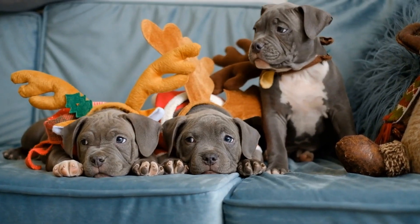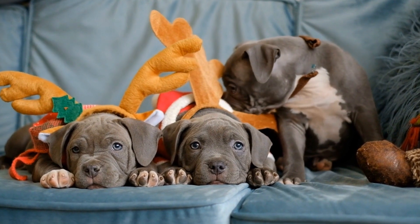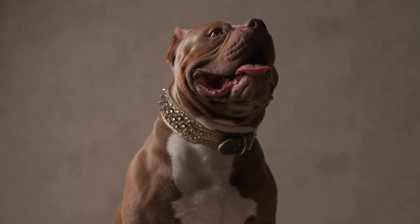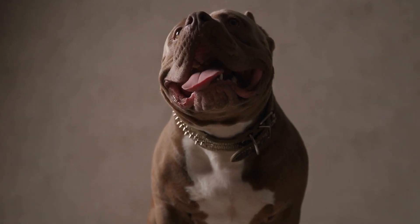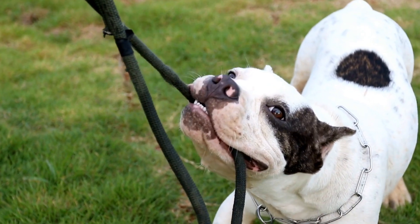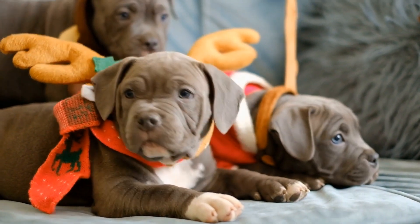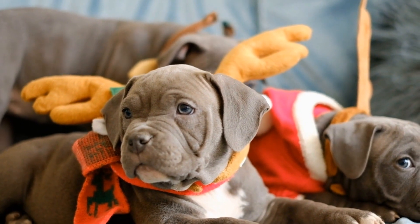In addition to regular grooming routines, it is important to address other specific needs of American bullies. Their teeth should be brushed regularly to prevent dental disease. Their nails should be trimmed regularly to avoid overgrowth and discomfort. Ears should be checked and cleaned weekly to prevent ear infections. Additionally, bullies should be provided with a balanced diet and regular exercise to promote overall health, which reflects in the quality of their coat.